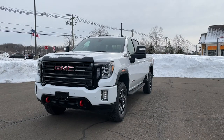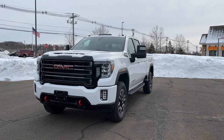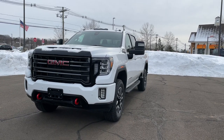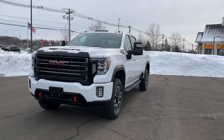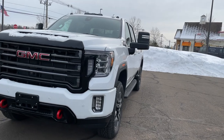The color is called Summit White and it looks pretty good on this AT4. This one is the 6.6 V8 — it's not a diesel, it's a gasoline 6.6. The AT4 premium package is an $8,000 package that gives you a ton of things.